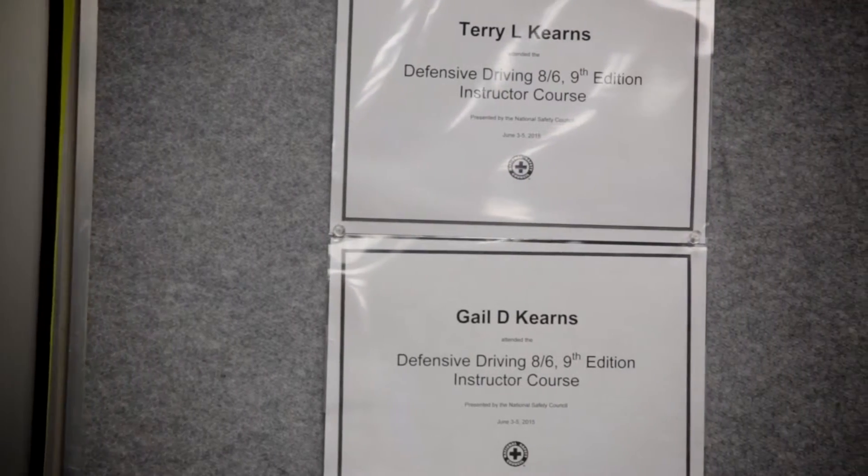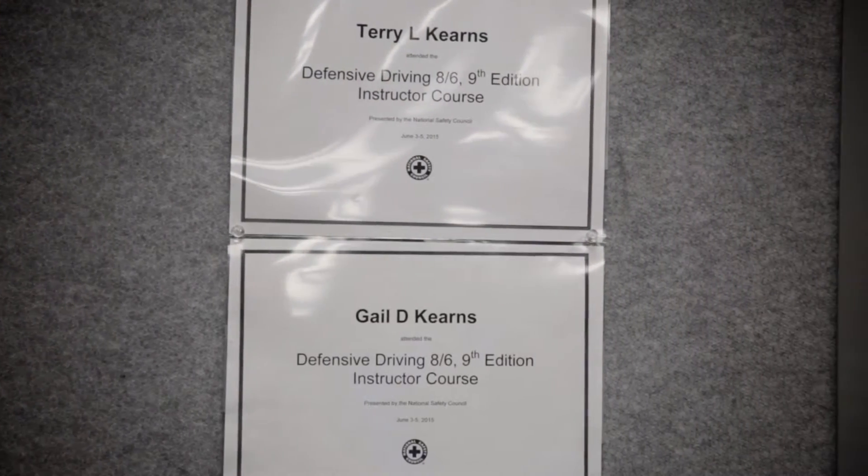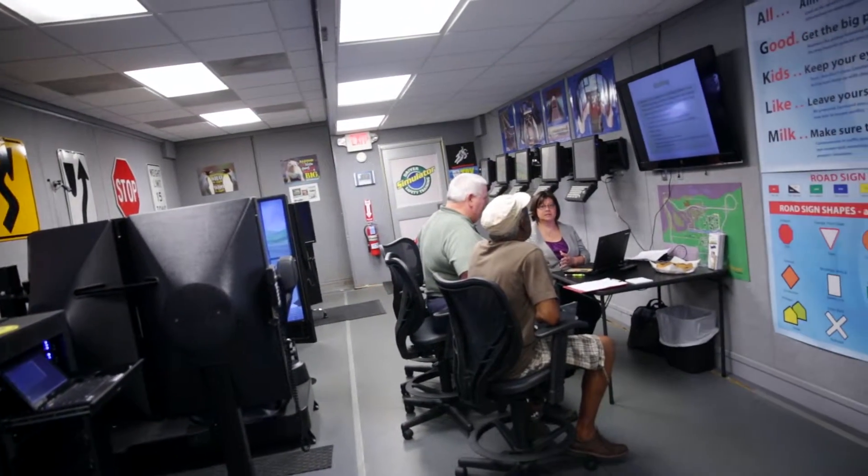I'm Gail Kearns. I am Terry's wife and we run the simulator. I have a teaching degree and I also teach the PowerPoint portion of the instructions.